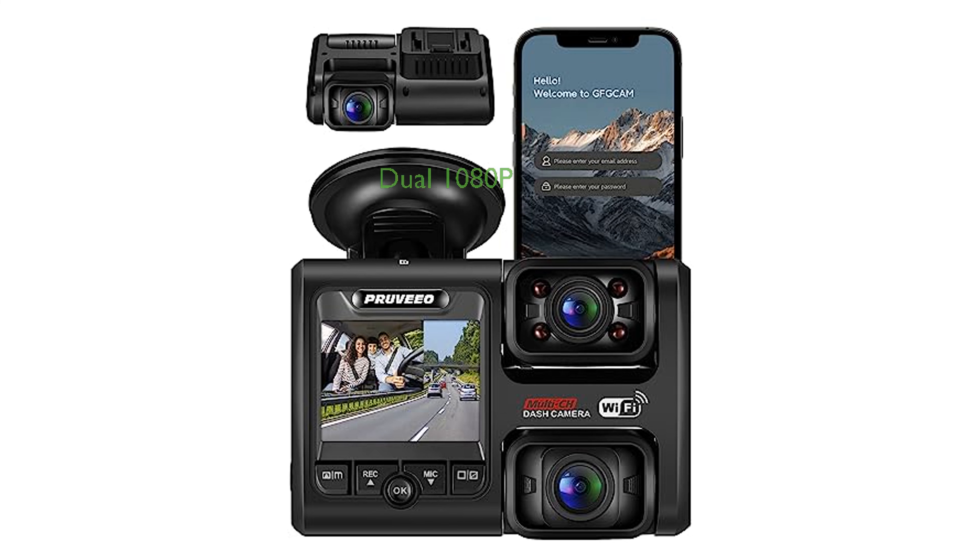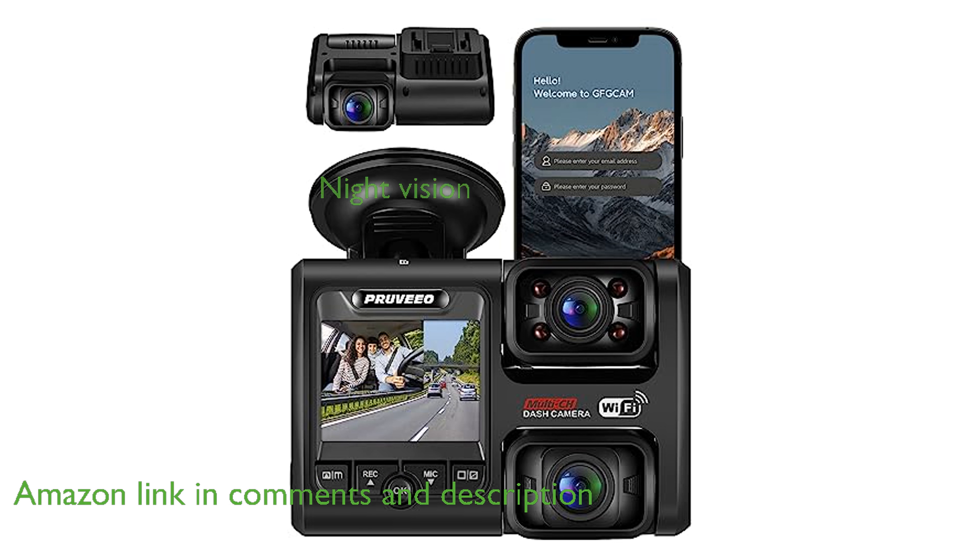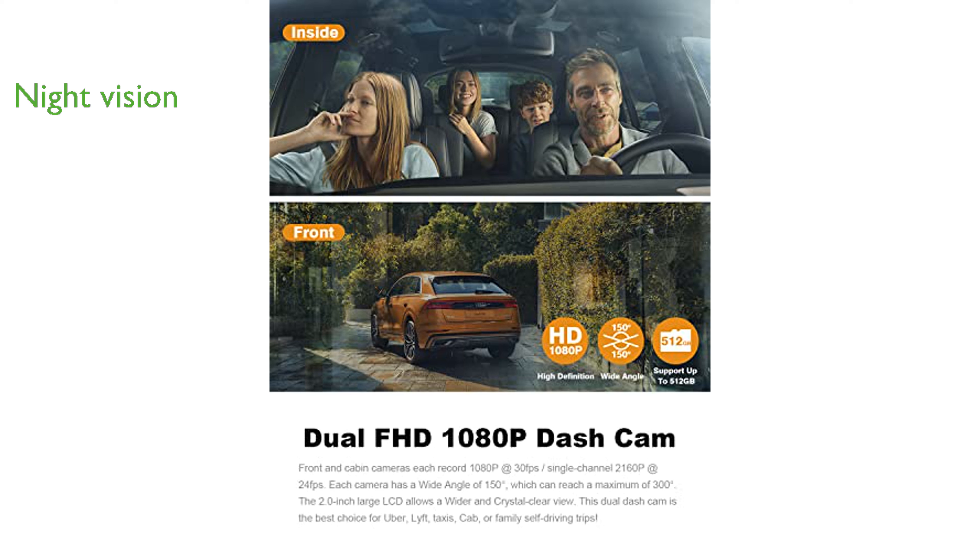The Pruveeo Dual FHD dash cam features dual 1080p cameras that offer clear and wide-angle recordings, making it ideal for family road trips or rideshare drivers. Equipped with advanced night vision and wide dynamic range technology, this dash cam captures high-quality images even in low-light conditions.